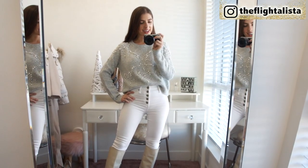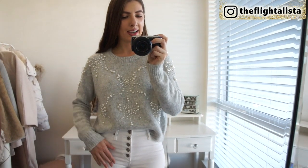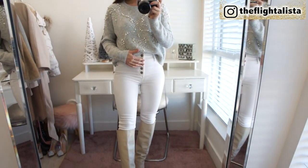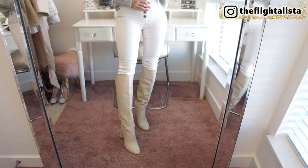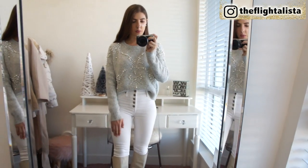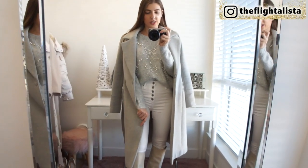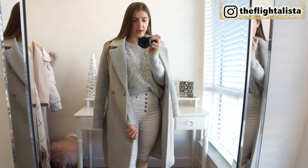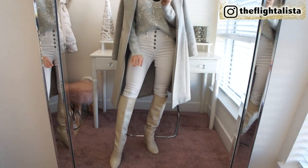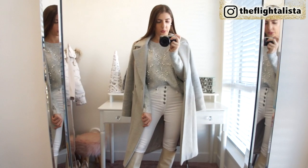I wanted to share a casual styling option for this sweater, just to show that I don't think it only needs to be worn in a festive way. So I have it paired with a pair of high-waisted button-up front jeans by Abercrombie and my cream knee-high boots from Zara. I think it really helps to dress down the outfit and give it more of a casual, laid-back feel. For a jacket option, I just threw over my grey wool coat from Evernew — I think it works really well and adds to the vibe of it not being overly festive.